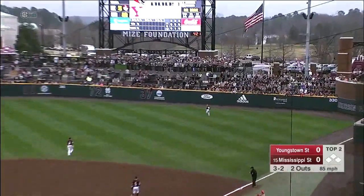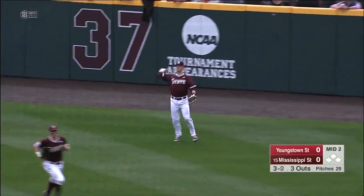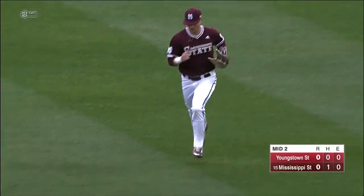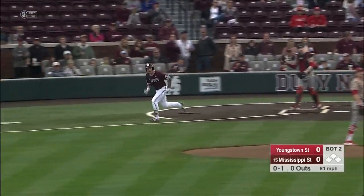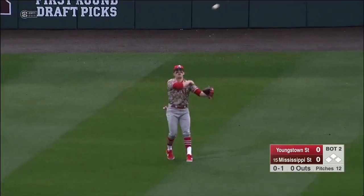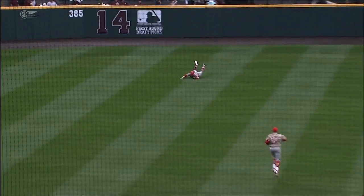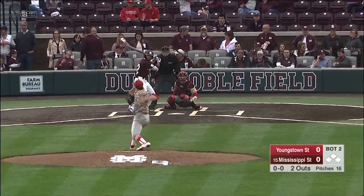Into right field, McNamee going back — has a bead on it, and that'll do it for the second inning. So the first ball put in play today by Youngstown State gets the fly out to right field. Oklahoma in the opening round of the NCAA tournament. Coming in and sliding and making the play is Lucas Nassani, who got a good jump on it.